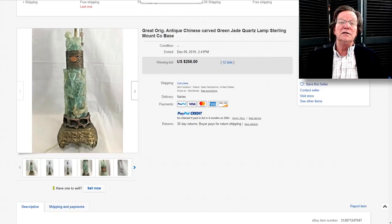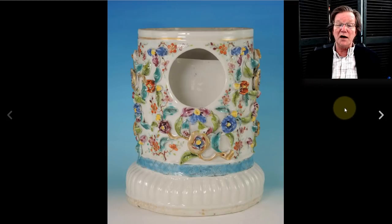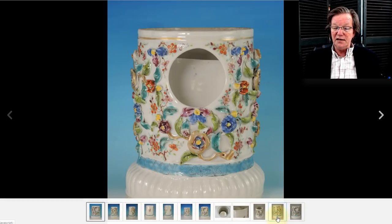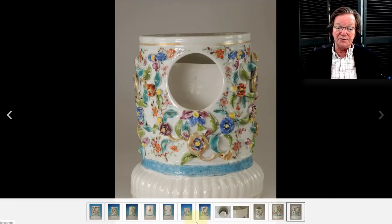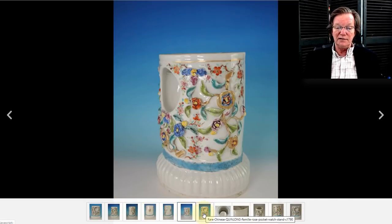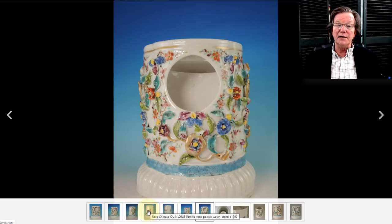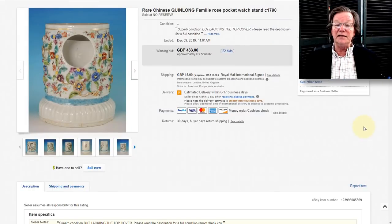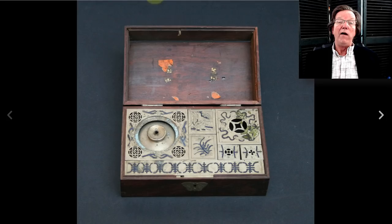Now this was the Yongzheng watch keep that was missing its cover. I still thought it was very nice and worth collecting because it's a rare form — you don't see these very often, you see them in museums like the Peabody Museum in Salem or the MFA in Boston. Even without its lid it did pretty well at $568. With its lid it probably would have brought around $2,000.